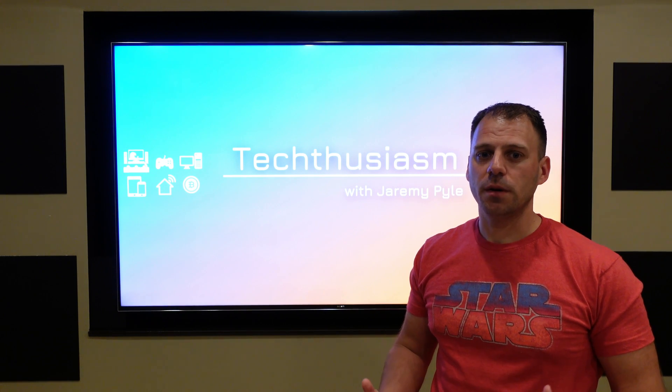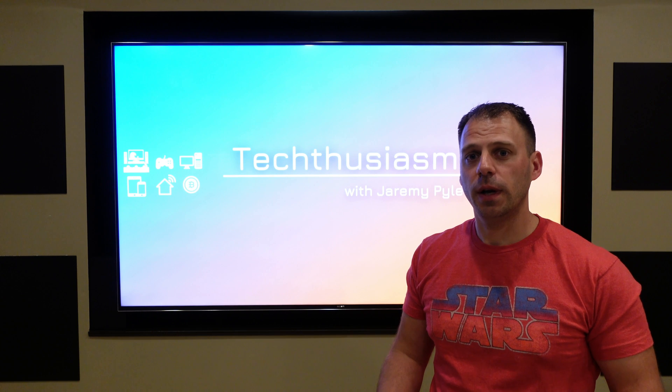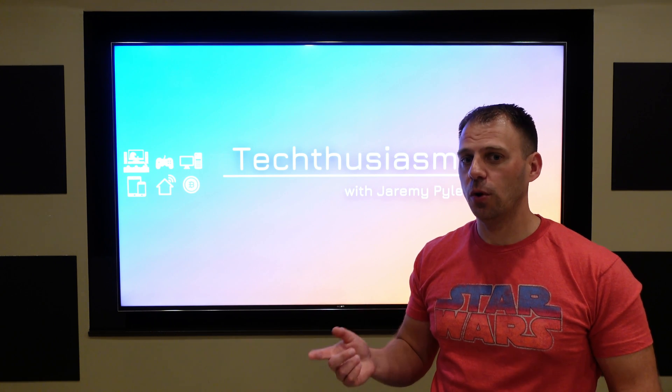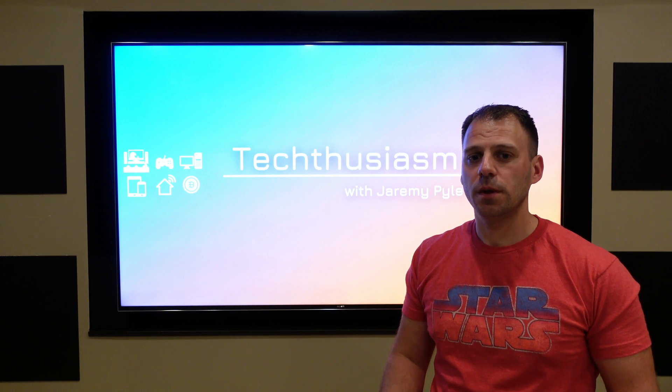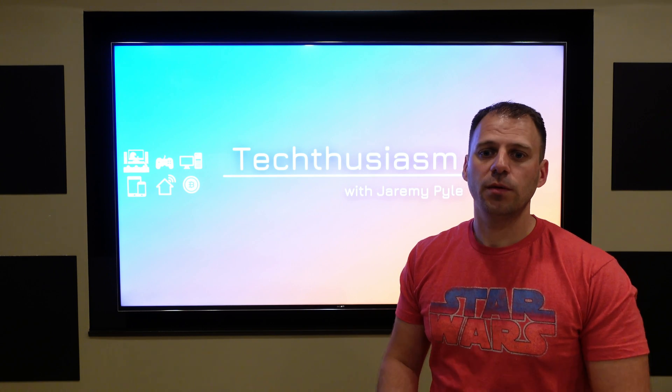If you've watched any of my previous videos, you might know two things. One, I'm a long-time Windows user and a PC builder. Two, I'm also a big Apple user for mobile, tablet, watch, and more. The thing I've tried a number of times in the last few years is to transition over to a Mac computer as a daily driver in my office.